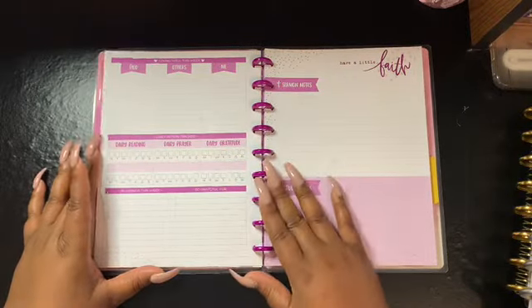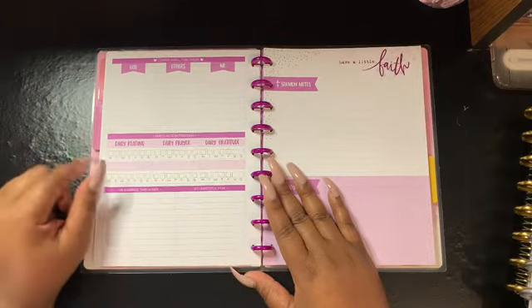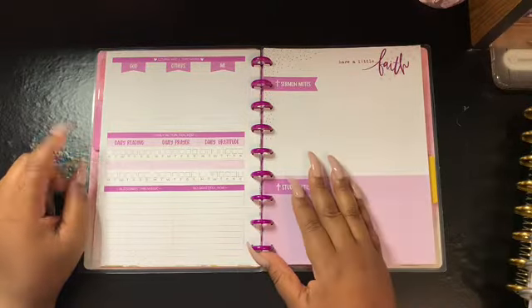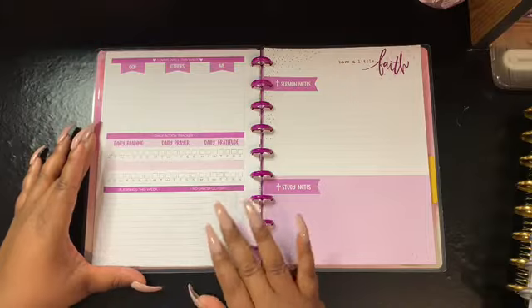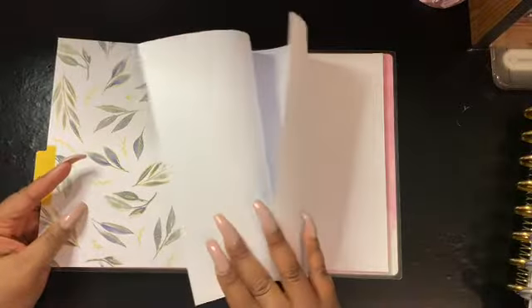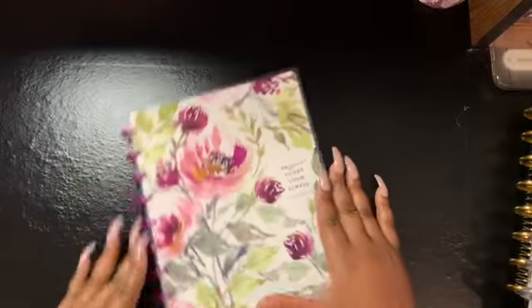On the back it gives you a layout for God, Others, and Me — Love and Well — with daily reading, and I like this because I can add a sheet for my daily scriptures from the YouVersion Bible app. It also has daily prayer, daily gratitude, and a habit tracker to keep you responsible and current on your reading, prayer, and gratitude. There's also a section to write your blessings and what you're grateful for, plus dot grid note sheets in the back. This is my faith planner for 2020.